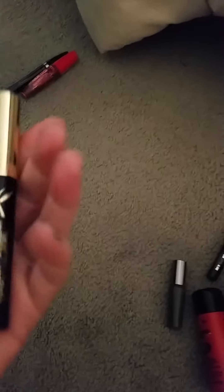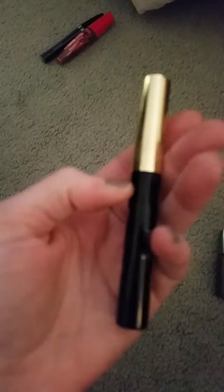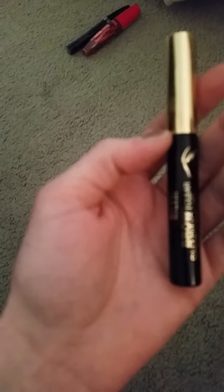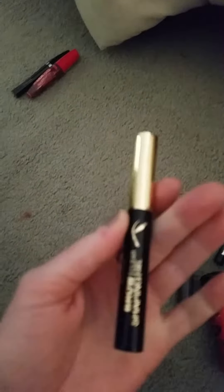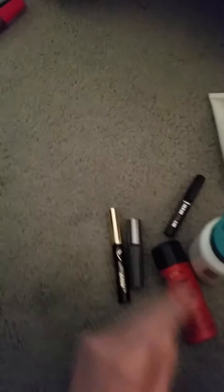Another product I used was the Milani Brow Shaping Clear Gel. I love this product. The only thing I don't like about it is that because I use a darker color for my eyebrows or darker powder, it kind of gets on the brush and turns it that color inside — that's the only downfall. And I have already repurchased the Powder Play.